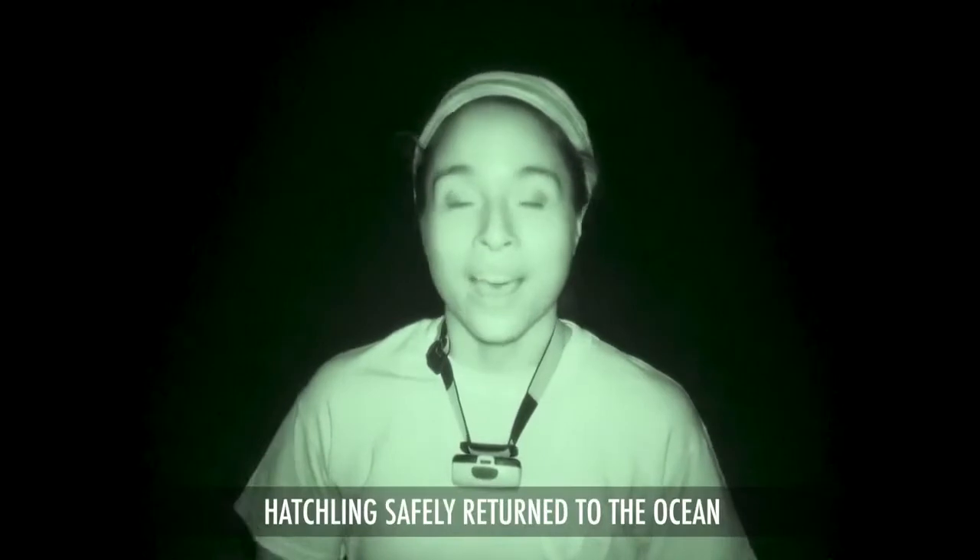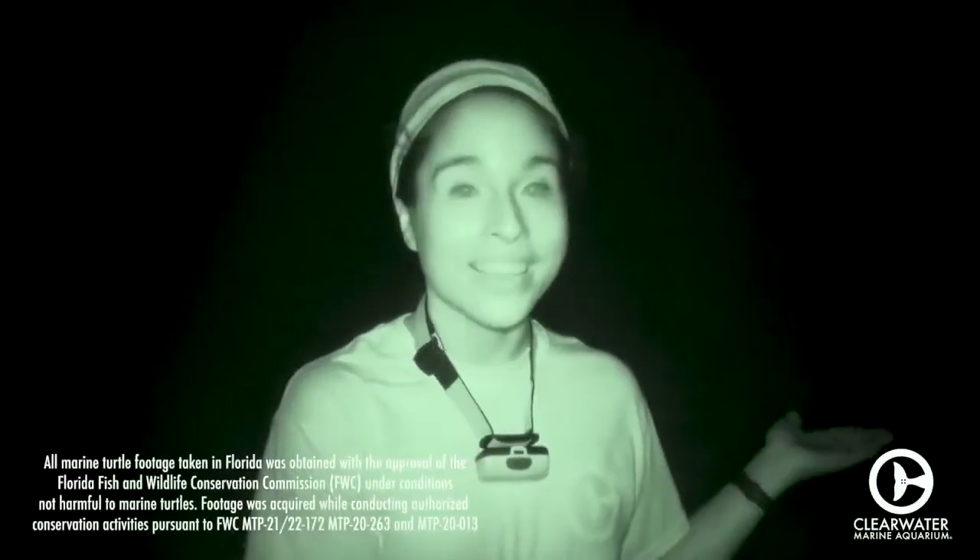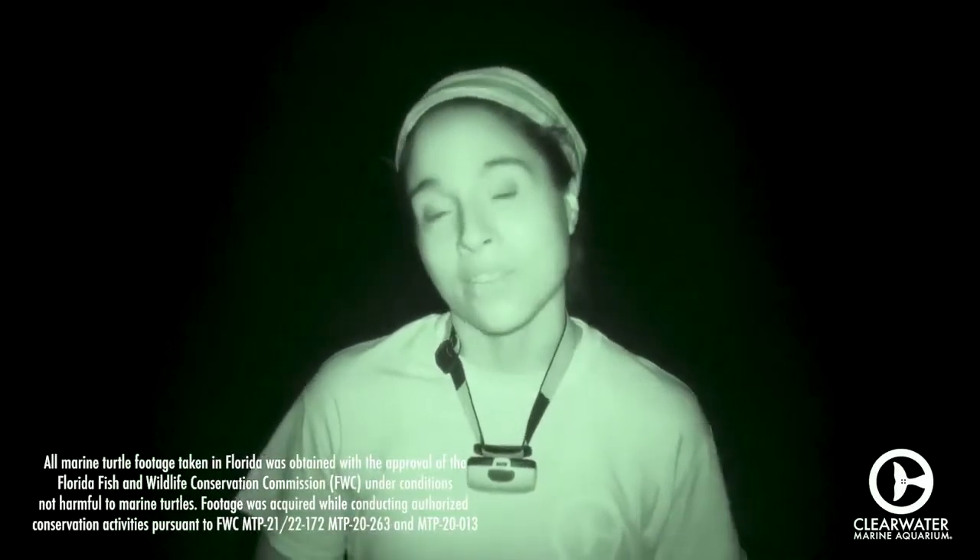We're able to rescue, rehab, and release our hatchling, and it's safely back in the ocean where it belongs. Thank you very much for your support. Pretty great video, right? I know when I watched it I learned a lot. I hope you guys did too.